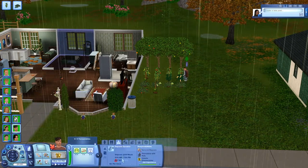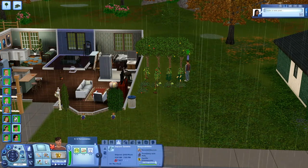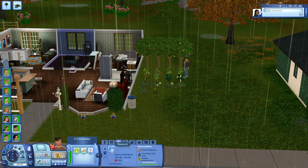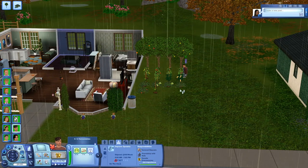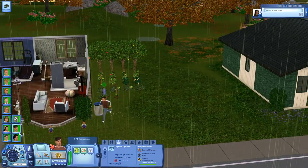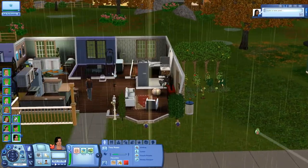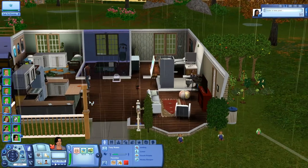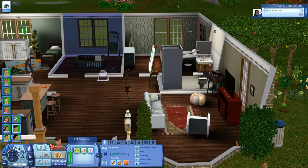I've been having an issue with the daycare career. It says he's on the clock but no babies showed up. What I think I'll do is have him quit the job and then use Master Controller to get him back to level three of the daycare career and rejoin it so the babies come back. I think it's a little broken, but my save is okay so far — the only issue is the career messing up.